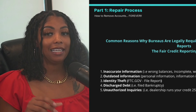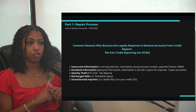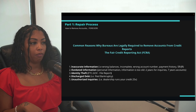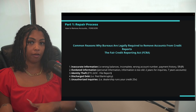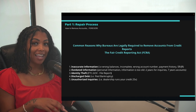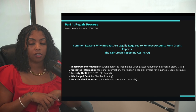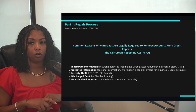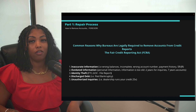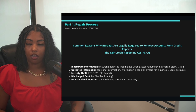Fourth is discharged debt. If you filed bankruptcy, any accounts included in your bankruptcy are legally not supposed to be reporting negatively. For example, if you had a Verizon phone bill and a Chase credit card included in your bankruptcy and those accounts are still showing a negative balance or negative payment history, that is an FCRA violation and they should be updated or removed.